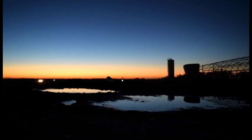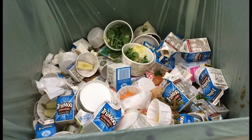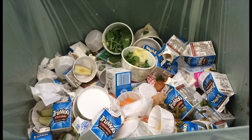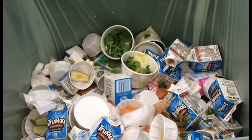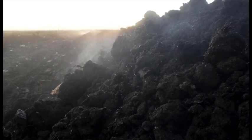Food is wasted in many places around the world every day, and that waste is piling up. It's becoming increasingly important for our world to find sustainable ways to manage food waste and reduce the size of landfills. Composting is a method that can be used to reduce food waste.